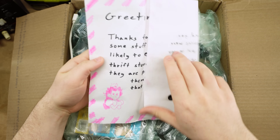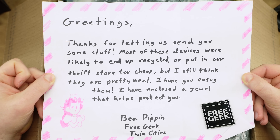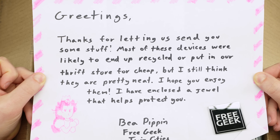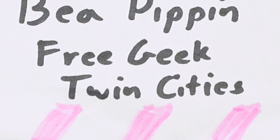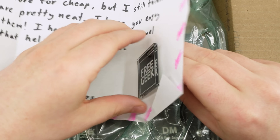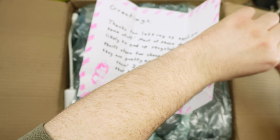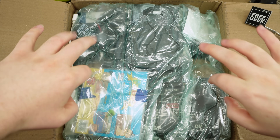Oh, there's a note! 'Mario, greetings — thanks for letting us send you some stuff. Most of these devices were likely to end up recycled or put in our thrift store for cheap, but I still think they are pretty neat. I hope you enjoy them. I have enclosed a jewel that helps protect you — b'pippin, sorry if I got that completely wrong — Free Geek Twin Cities.' Look at the little pin! I'm feeling quite protected. I'll clamp this on the PCB holder right there.